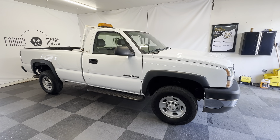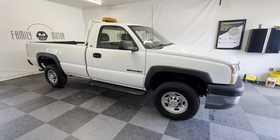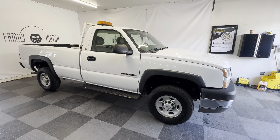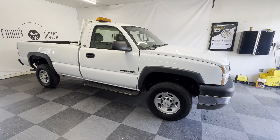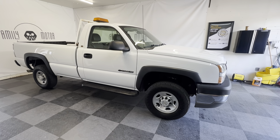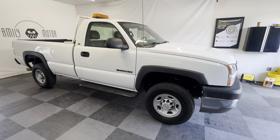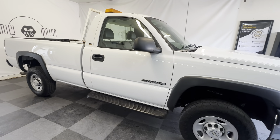All right, folks. I bought a section of corporate fleet, and this truck was sitting out amidst them, and I bought it too, because it has 52,000 original miles on a 2005 Chevy Silverado 2500 HD.